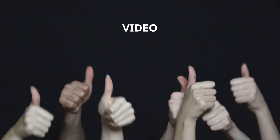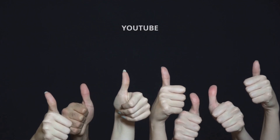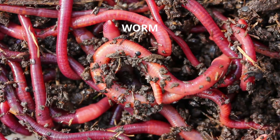If you liked what you've learned, give this video a thumbs up and don't forget to subscribe to Mobius 8 Organics' YouTube channel. Join us on our journey towards a greener, more sustainable world, one worm at a time.